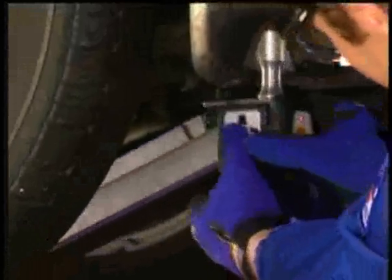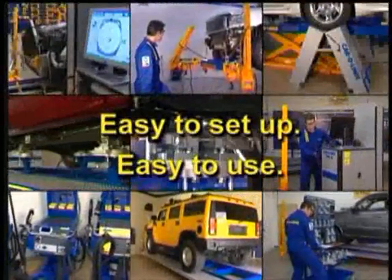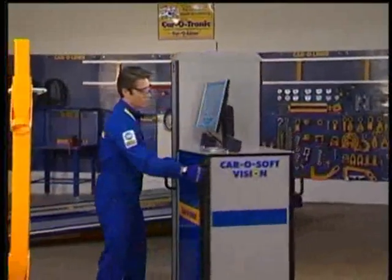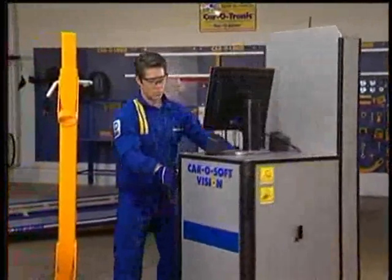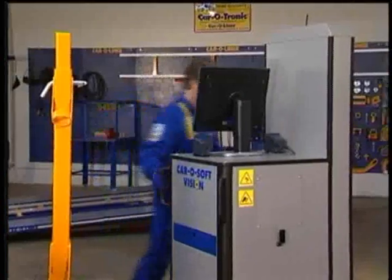Benefits that no other system in the world can deliver, like Carotronic. Carotronic reduces your cycle times because it's fast, accurate, and easy for anyone to learn and use. Here's a brief demonstration.